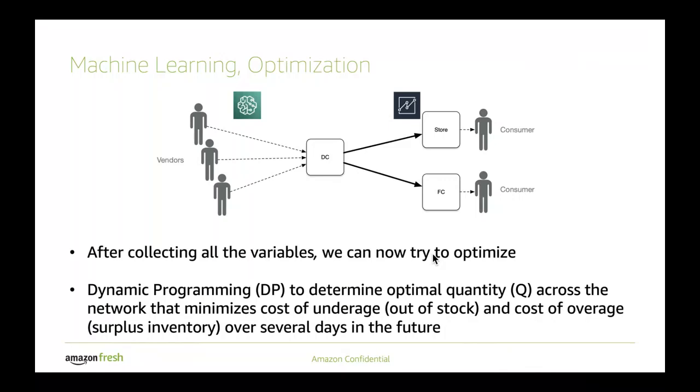With those stochastic variables and other static variables such as the cost of transferring items, we are now ready to optimize the solution — trying to find out the ideal quantity Q that ensures we don't have out-of-stock as well as we don't have surplus inventory. In the language of optimization, we want to minimize the cost of our stockouts and the cost of our surplus inventory over several days in the future, because it takes time for vendors to send us products. The way we solve this is using dynamic programming.